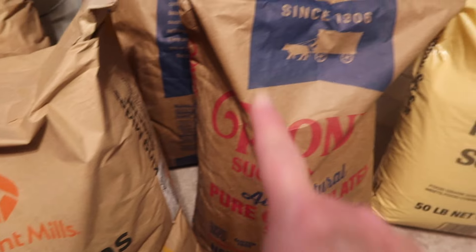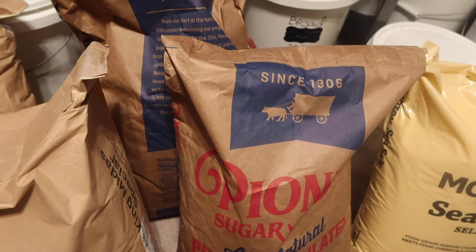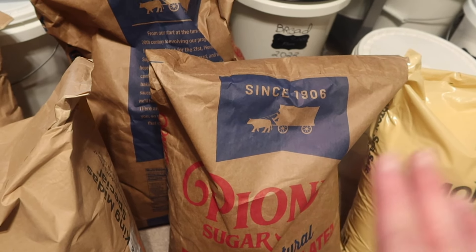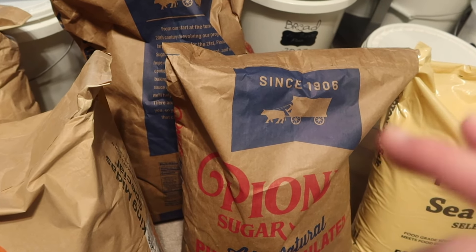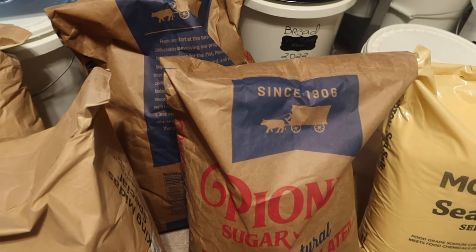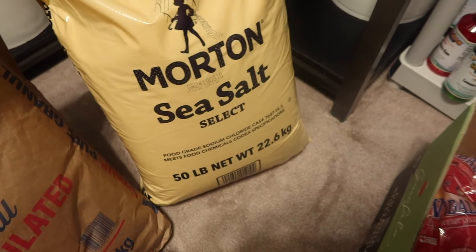I got two bags of all-purpose flour at $29.99 each, so that's 100 pounds. I also got 100 pounds of sugar. I'm not a fan of the Pioneer beet sugar, so I'm going to keep this separate from what I use to can with, which is pure cane sugar. They didn't have any more Domino pure cane, so this will do — but I'm going to keep my eye out for when they restock the Domino.